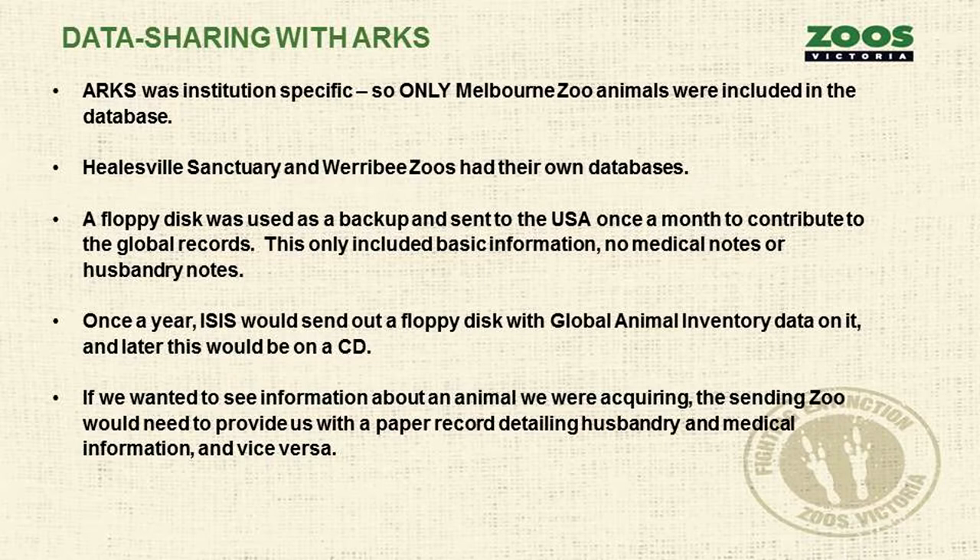Once a year we would get a floppy disk in return with global animal inventory data, so we might see that London Zoo had ten eastern grey kangaroos — but because it was only once a year, that could have been out of date within a month. Later on, that came on a CD. If we wanted information about an animal we were acquiring, it was really hard to find out who had animals available internationally — they would have to send paper copies of their records by mail so we could review the animal's history, and vice versa.